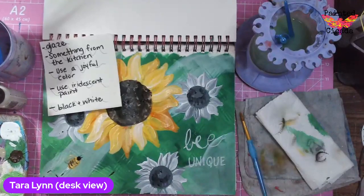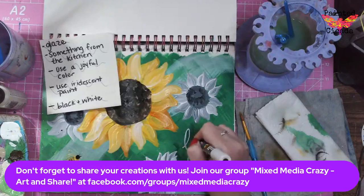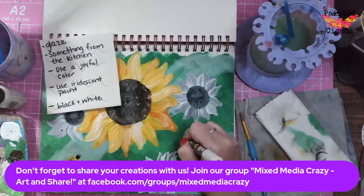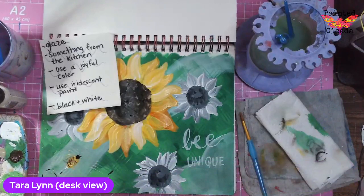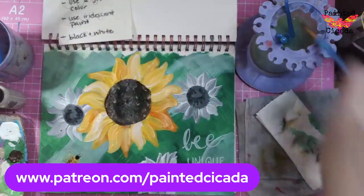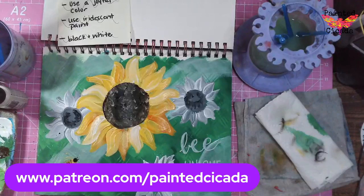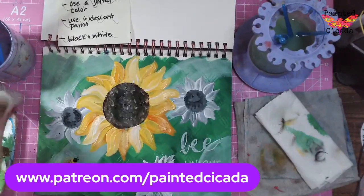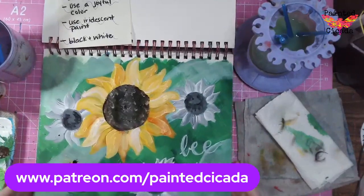Please share with me in the group Mixed Media Crazy — it's a group I designed for sharing all the goodies that we make. And if you like art journaling, my art journaling membership is open. It is located on Patreon.com forward slash Painted Cicada. I would love to welcome you in — we've got a great group of women working on the prompts every month. The membership is open through the end of this month.